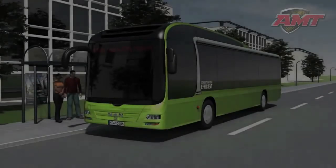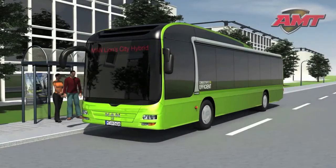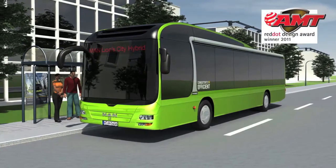The new MAN Lion City Hybrid has a serial full hybrid drive system. It makes local public transport environmentally friendly by saving up to 30% fuel and CO2 emissions.